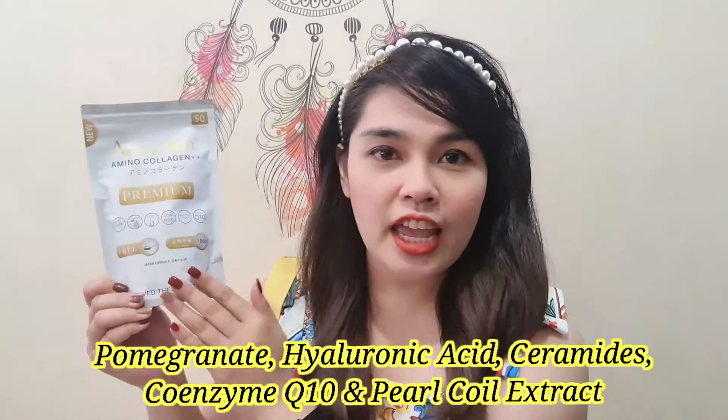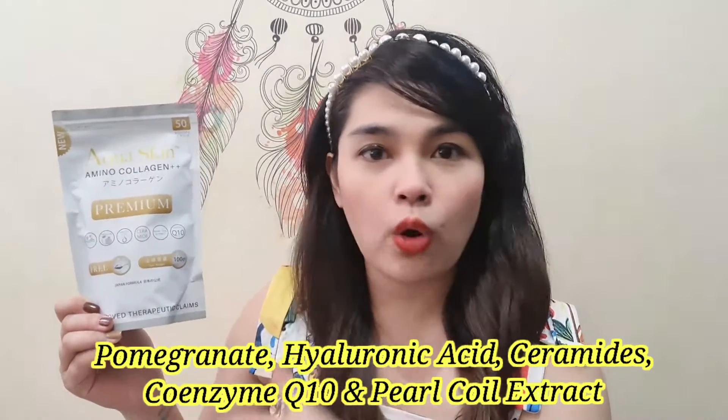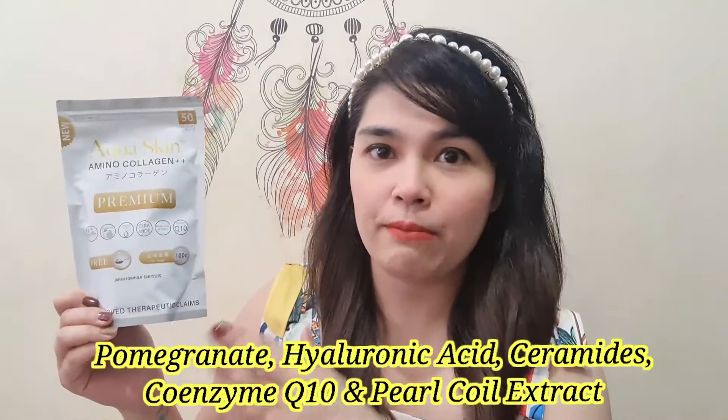This collagen powder is also infused with premium and essential ingredients that you need to keep your skin healthy, like pomegranate, hyaluronic acid, ceramide, pearl foil extract, and co-enzyme gluten. But still, it's very affordable — sulit na sulit ang bawat purchase ng pack ng Aqua Skin Collagen Powder.